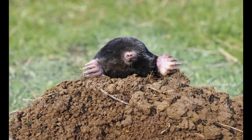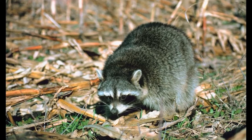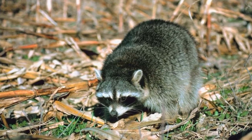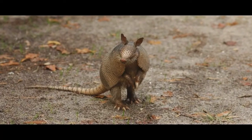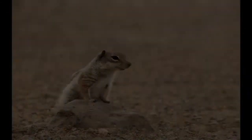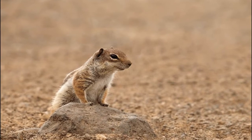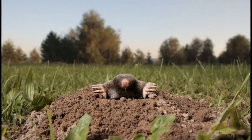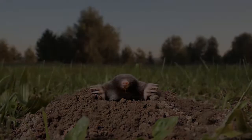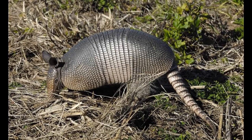Many animals dig holes for shelter, either for themselves or their young. Groundhogs, muskrats, moles, and shrews build tunnels underground to travel in and escape predators. These tunnels sometimes open up into larger den areas that they use to raise their young. Some animals only use underground areas for a short time — foxes dig large dens to raise their young, but as they grow up the foxes leave the den behind. Others spend so much of their life underground that they are physically adapted to live there. Star-nosed moles spend so much time in their dark tunnels that their eyesight is incredibly poor; they rely on the sensitivity of their star-shaped nose to feel where they are going.